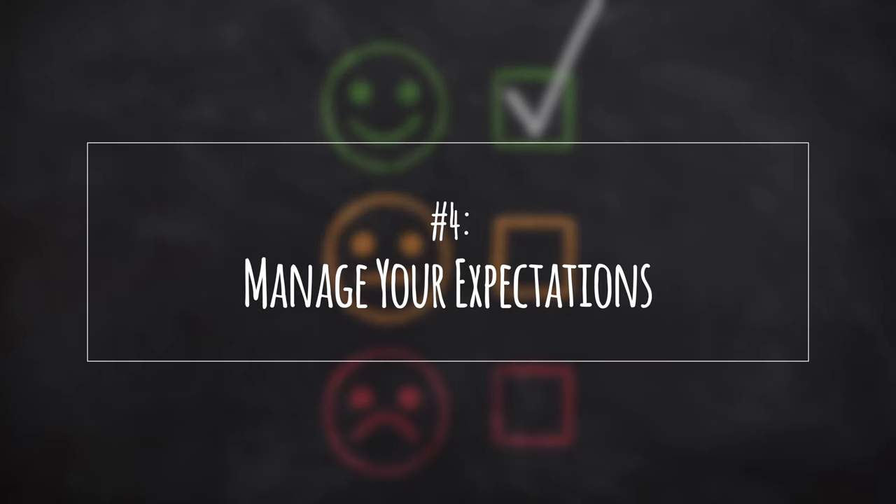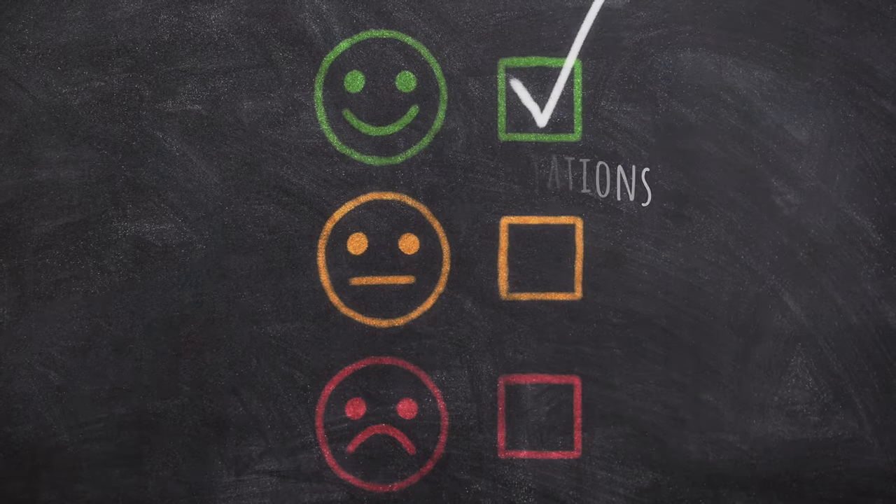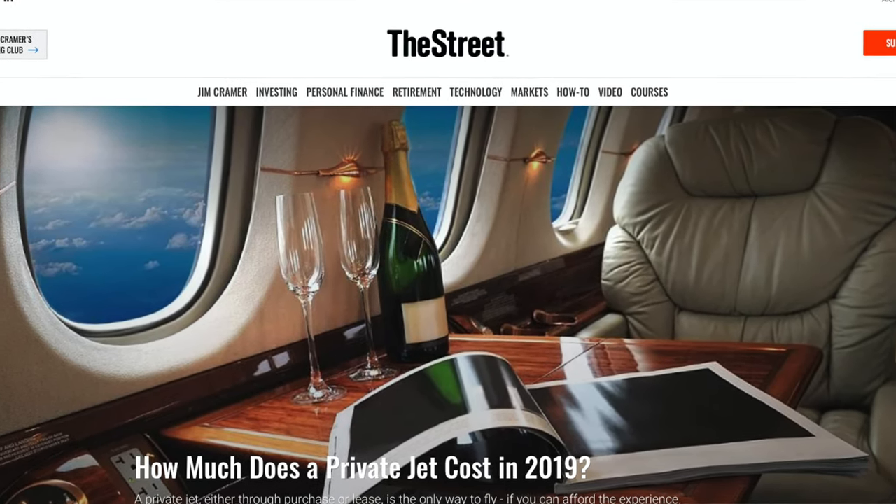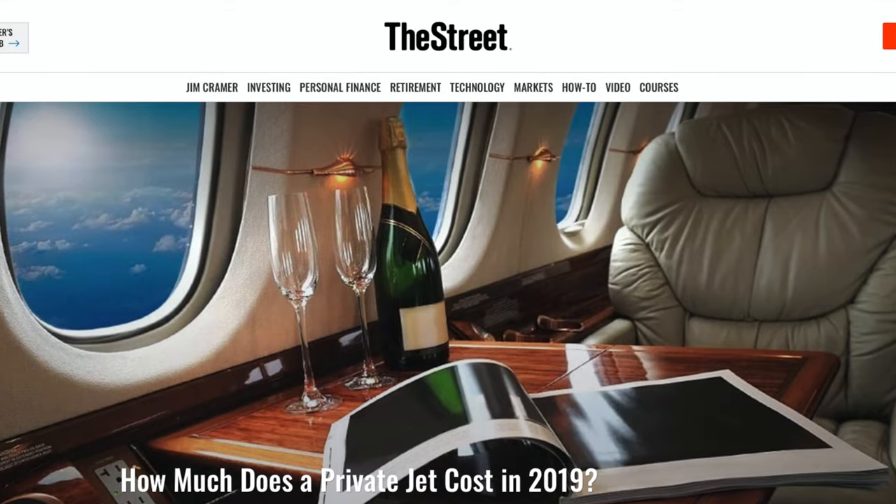Number four: manage your expectations. I know I was joking about flying like the Roys from Succession. Despite it being a smaller jet, it doesn't mean you're going to have a private luxury experience. With 30 seats on the plane, you'll likely be sharing the flight with others. You might not be lounging in a cushy sofa drinking champagne at 35,000 feet, but you'll still be getting a more comfortable experience than from most commercial airlines.